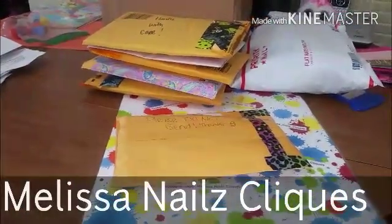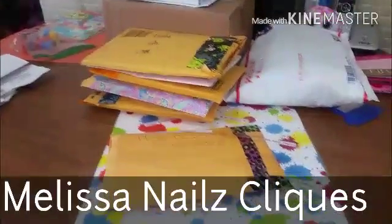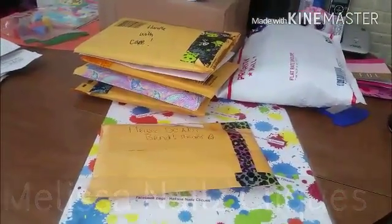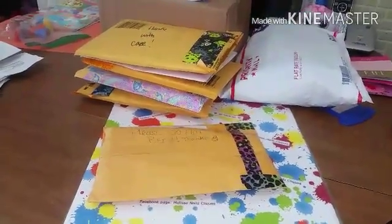Hey everybody, it's Melissa from Melissa's Nails Clicks. As you can see I just got home and these are my packages. It's a little overwhelming but we'll get through it one package at a time, so let's get started.